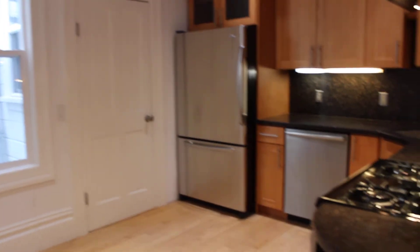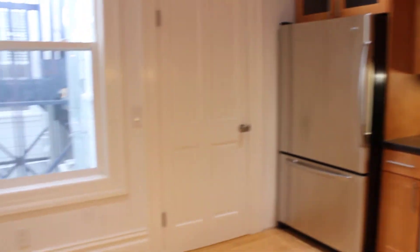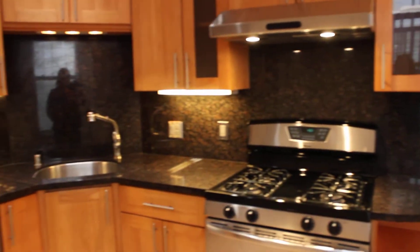The kitchen is spacious and has a gas range, dishwasher, big refrigerator with freezer underneath, and space for a kitchen table — you could probably do a four-top right there. Pantry. We've also got under cabinet lighting, plenty of cabinet space and counter space.